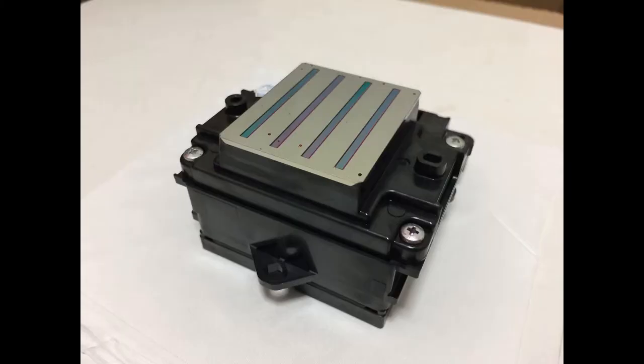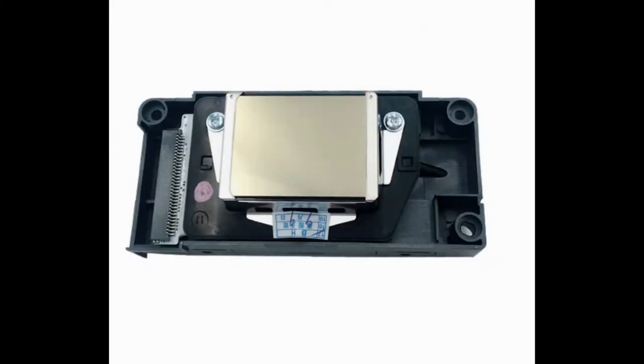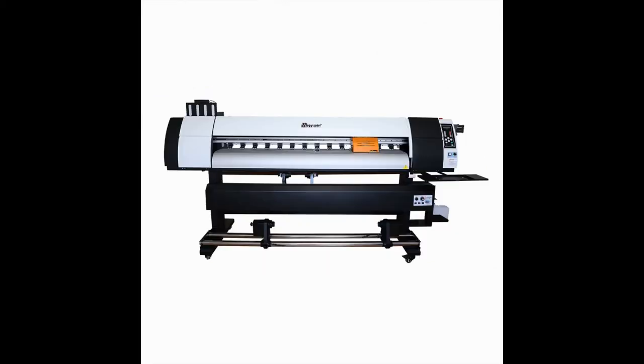Optional Epson 5113, 4720, and DX5 heads will fulfill all your high-precision printing demands.